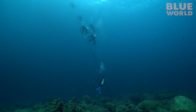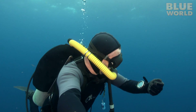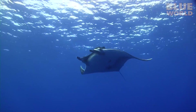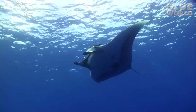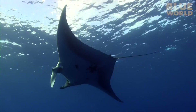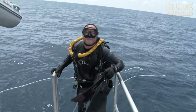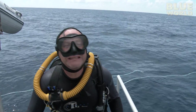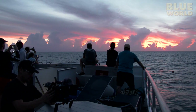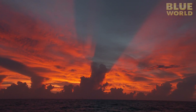All too soon, it's time to make our way back to the world above. Christine and I do a safety stop just below the boat. While we're hanging on the mooring line, a manta ray swims by — you can't beat that for safety stop entertainment! Later in the day, as the sun sets, it's getting to be time for the coral spawn. We can only hope that tonight is the night — it only happens a few nights per year.